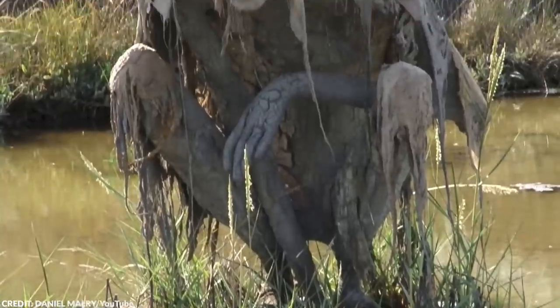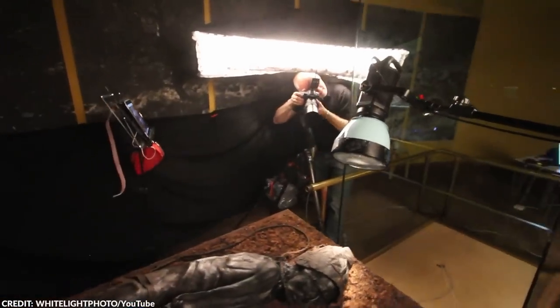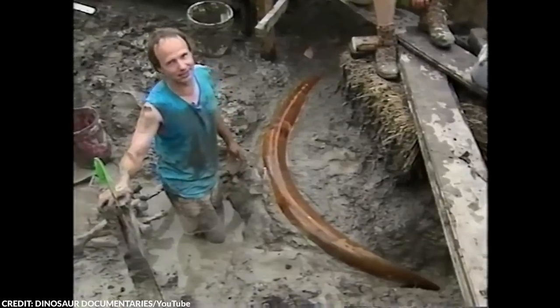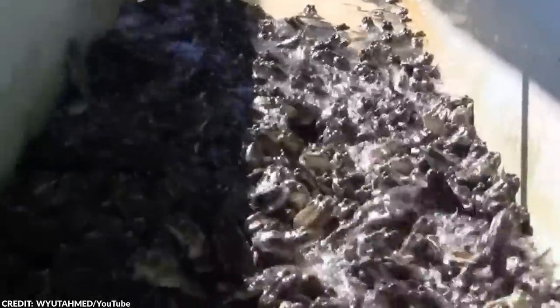You've most likely seen a pond before, and you might even have one in your backyard. These still and fresh bodies of water are quite relaxing to look at, and they also provide a habitat for various animals. Usually, there's nothing interesting about them,